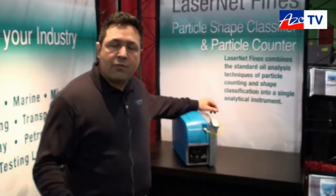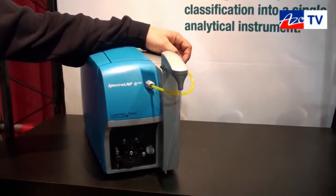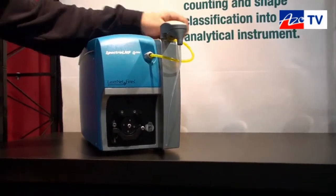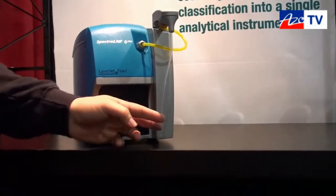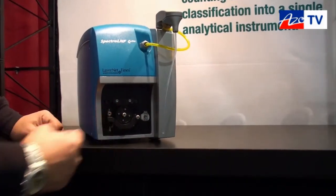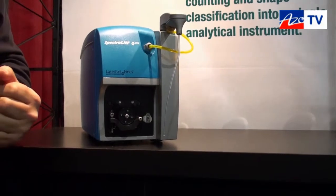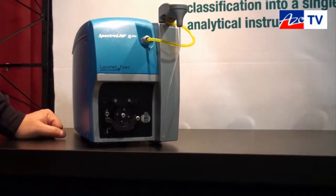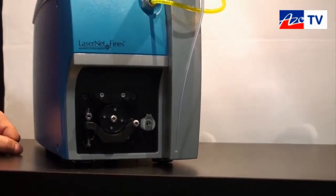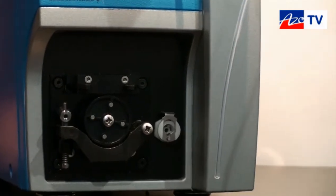The Laser Net Fines is a very unique instrument. Why? Because it's the only instrument in the marketplace that is able to characterize the particles in an oil system. What you do with the Spectro LNF Q200 is put a sample of oil — this sample of oil is drawn inside using a peristaltic pump. When it goes inside, a laser goes through a cell which manages the sample, and you are able to obtain images that are classified into different types of wear.